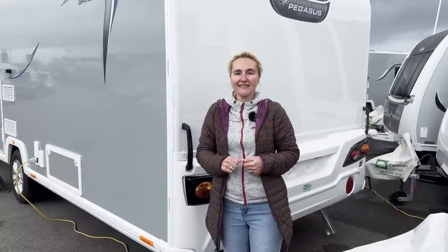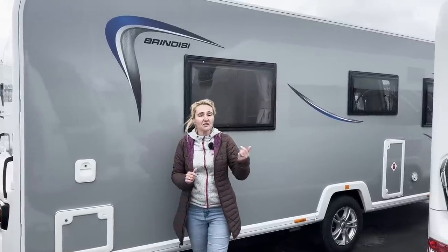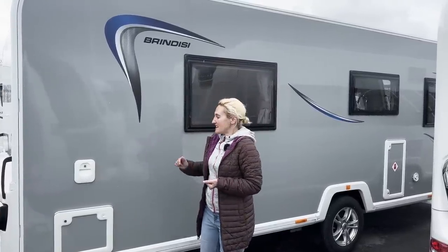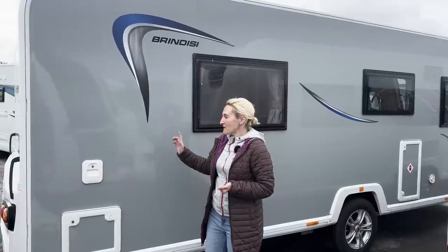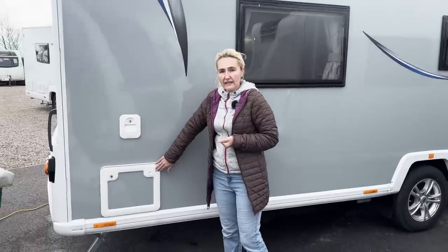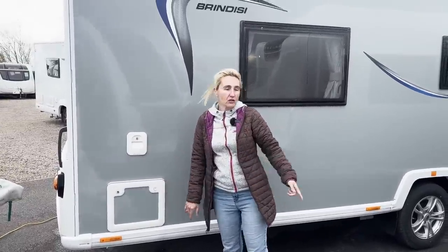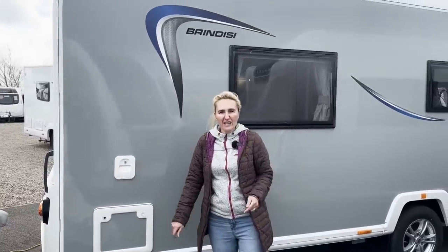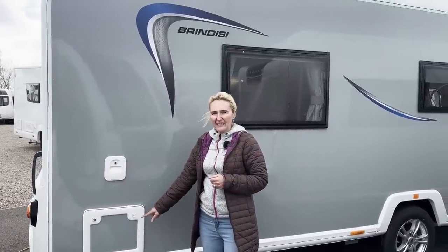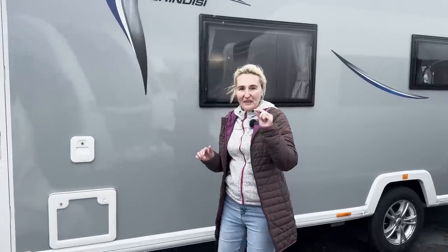Here we are on the offside of the Brindisi — just as windy and wet here. True caravanning weather! On this offside we've got our toilet cassette point and our external flush. It's interesting that the locker box on the front nearside does look very much like a toilet cassette locker box — I'm not sure I like that if I'm honest, but that's what we're getting.